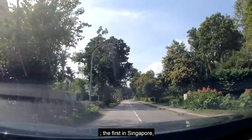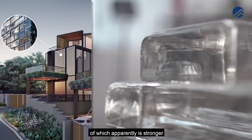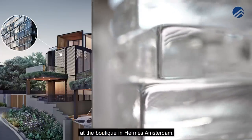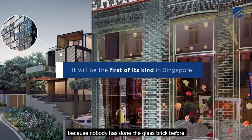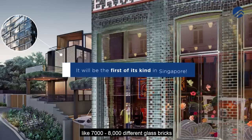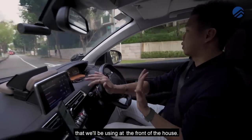This is the first in Singapore — they're going to use actual glass bricks, which are apparently stronger than normal red bricks. These glass bricks are currently being used at the Hermès boutique in Amsterdam. This will be the first time in Singapore that glass bricks have been used in a landed property design, with around 7,000 to 8,000 glass bricks used at the front of the house.